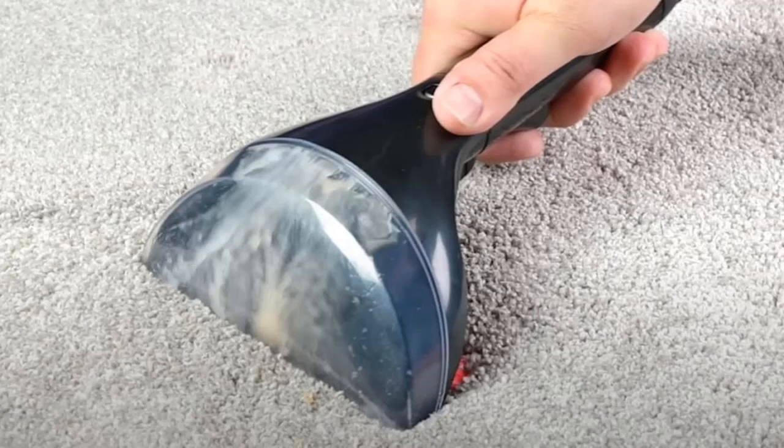It consumes more power than the Bissell 2X Revolution according to its specs, likely because of its steam heater — which is also why it's about 4 pounds heavier. Overall, we were extremely impressed and are glad to see an effective steam function on a consumer-grade carpet cleaner without breaking the budget. We think it will probably set a trend in the industry.